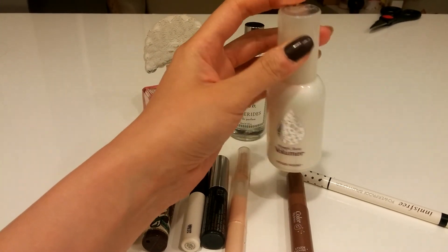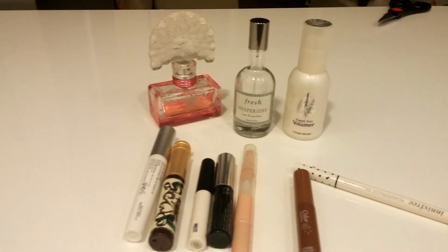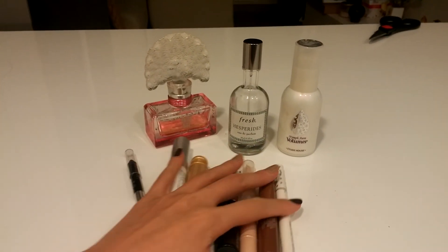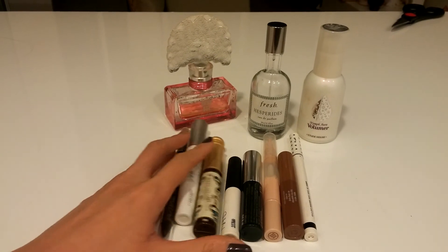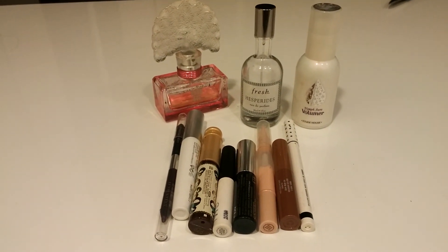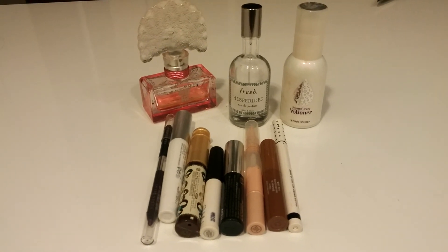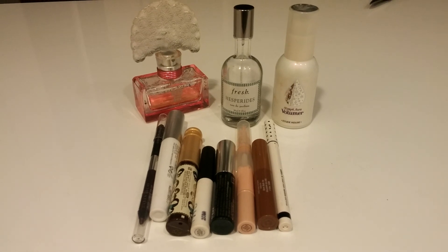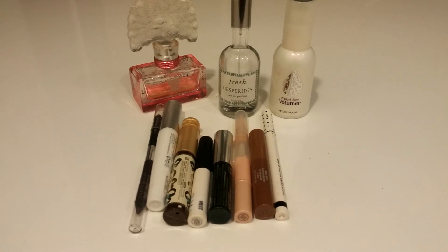So these are all the products I want to finish in my Project Pan. I'm going to do a monthly update and see how much I can get through. See you next time, bye bye!